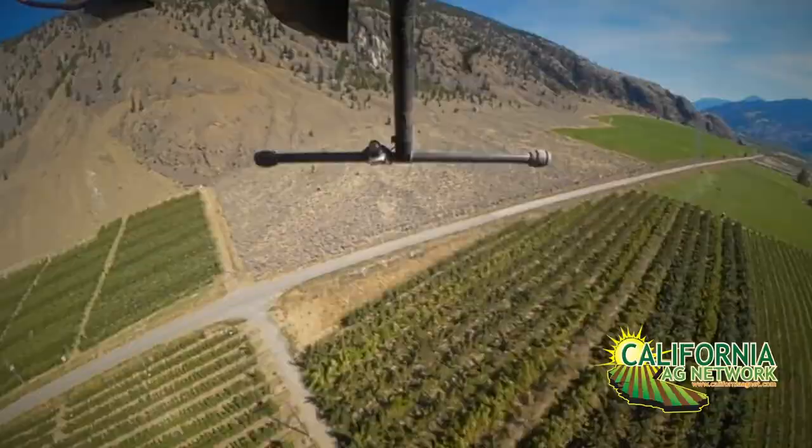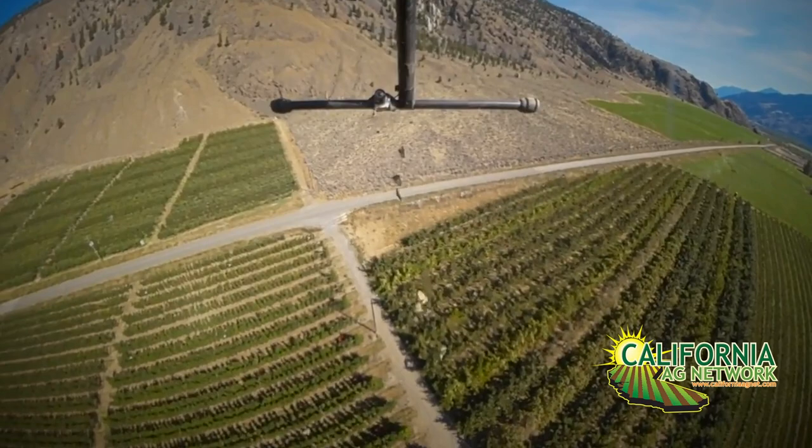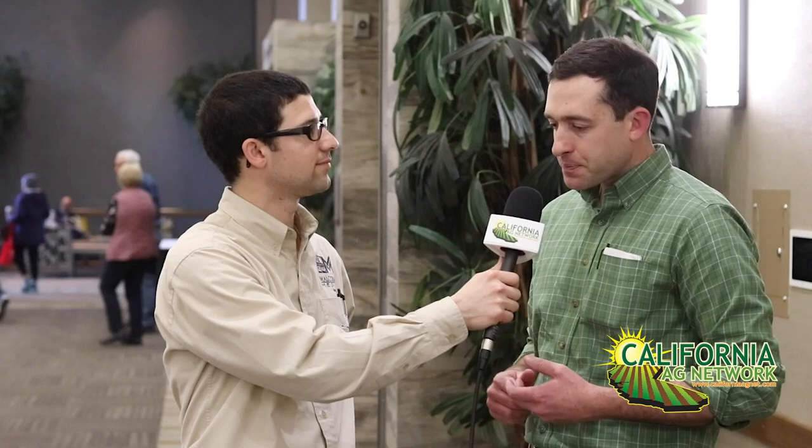Sure. So when the Phoenix facility was first converted over to produce sterile naval orangeworm, there were a lot of concerns about the impacts of the mass rearing, the sterilization, the shipping, and the release process on the competitive ability of those moths — essentially, is it really going to work? Is this going to be a viable tool that we can use for control of naval orangeworm? So myself, along with Chuck Burks with USDA ARS also in Parlier, have been working over the past two years with that facility and the moths coming out of it to evaluate their performance in a variety of field and laboratory-based assays.